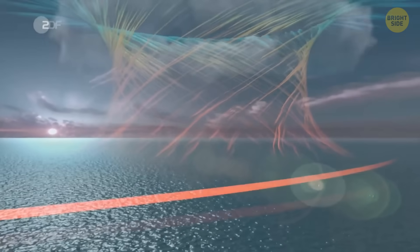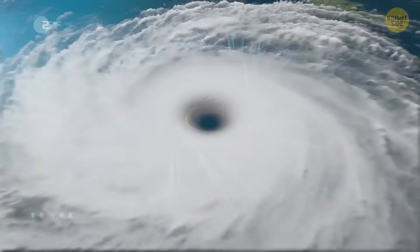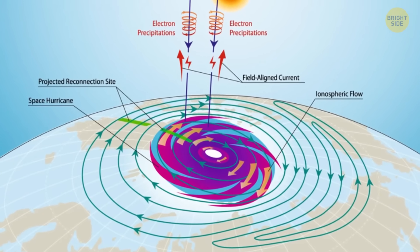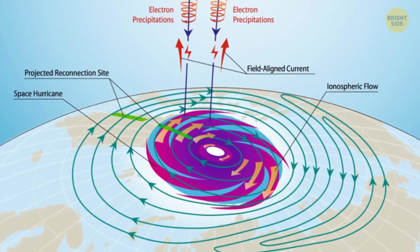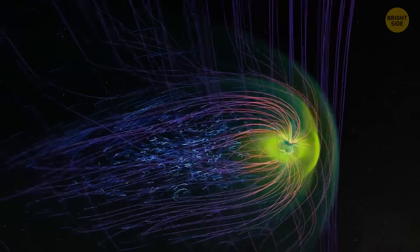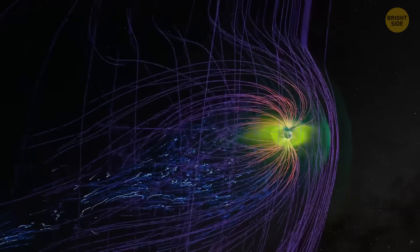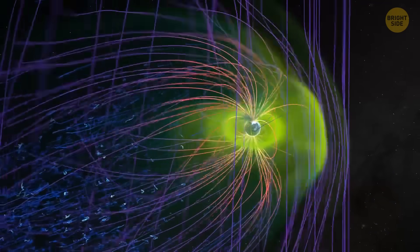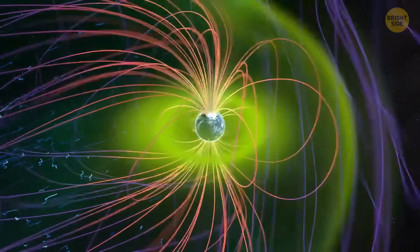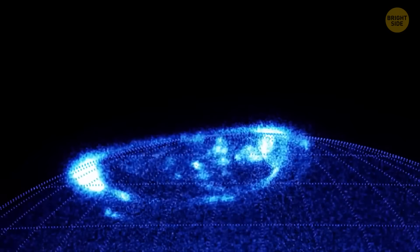Hurricanes on Earth are born from warm ocean water and low-pressure areas, fueled by Earth's rotation and heat energy from the ocean. Space hurricanes, on the other hand, are created by a different process altogether — they're influenced by magnetic fields instead of Earth's water. When the solar wind, a steady flow of charged particles coming from the Sun, comes into contact with Earth's magnetic field in just the right way, it creates a kind of swirling vortex of energy high up in the ionosphere, spinning much like how a regular hurricane spins in the atmosphere.